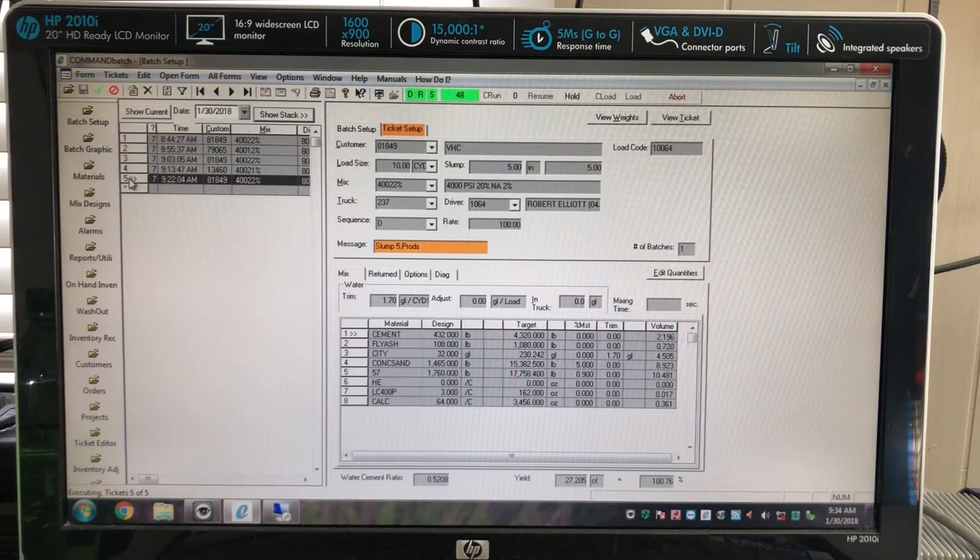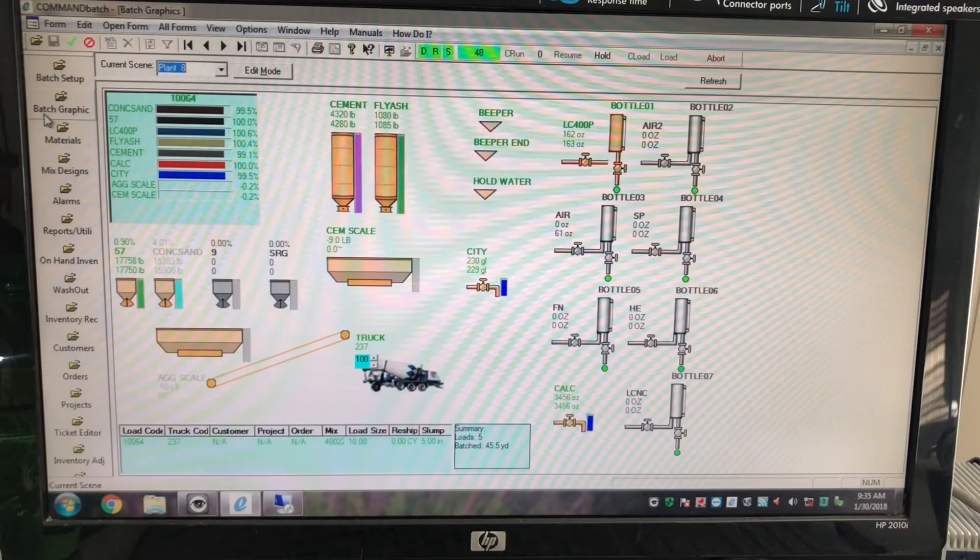A misstep here could mean that the resulting concrete mixture could fail during testing. When he is ready, the batch man starts to load. The entire loading process is computer controlled from start to finish. This screen shows the batch man all of the materials that are being weighed up in the plant to create the load of concrete and if they meet the specified tolerances.